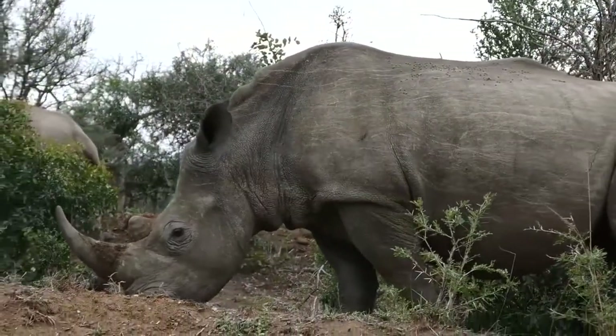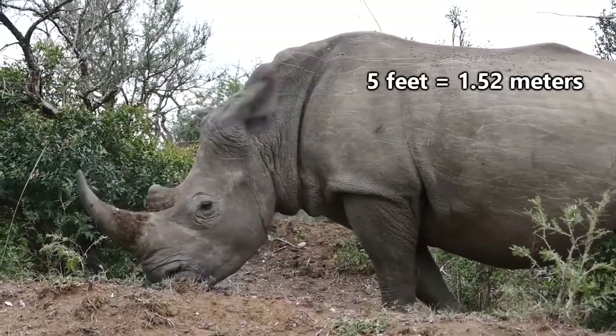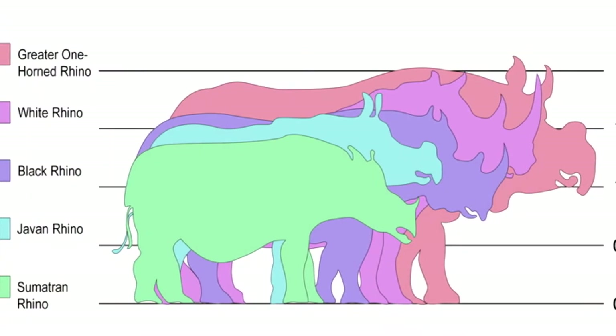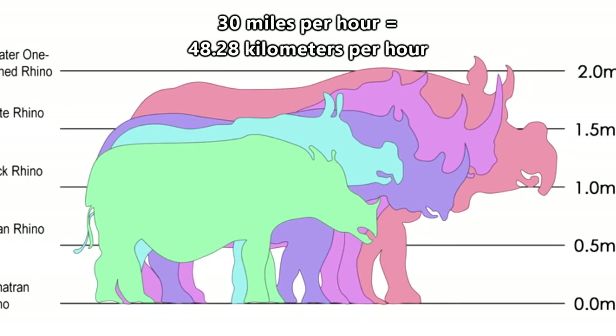The largest species of rhinoceros are white rhinos, who can grow to be more than 10 feet long, 5 feet tall, and weigh close to 5,000 pounds. Despite this large size, rhinos can run faster than 30 miles per hour for short distances.